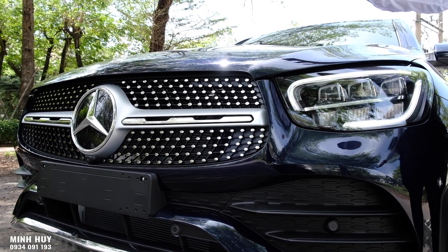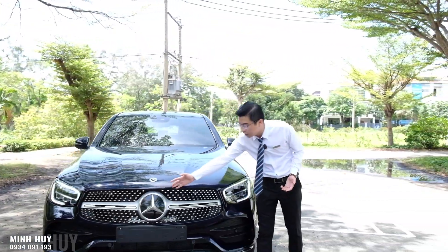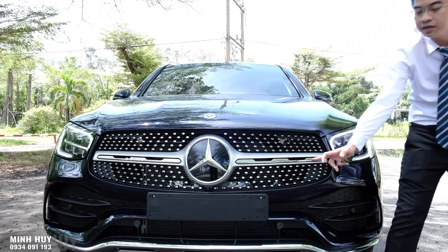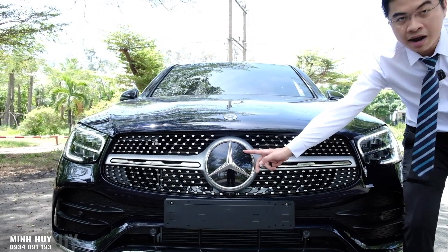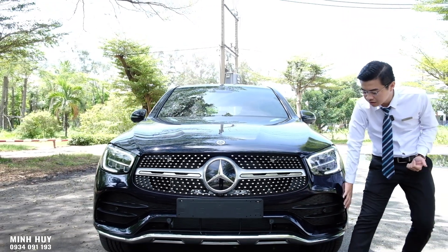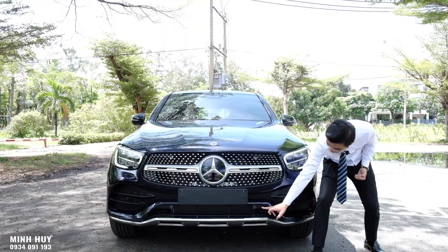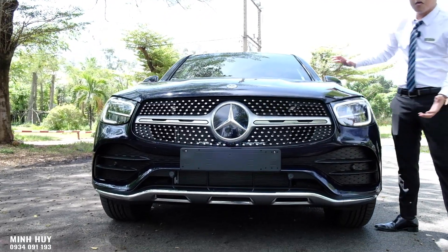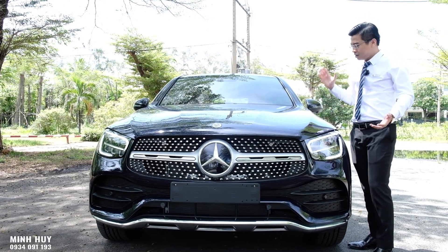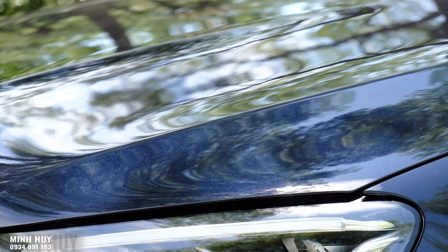Cũng giống như GLC 300 AMG, phần đầu xe cũng là mặt nạ kim cương với thanh chrome được cắt xẻ những họa tiết hình học bên trong, logo ngôi sao 3 cánh 3D, cản trước AMG rất sắc xảo với đường chrome dày phía dưới. Trên nắp capô vẫn là 4 đường gân được dập nổi. Phần đầu vẫn hầm hố và rất sang trọng.